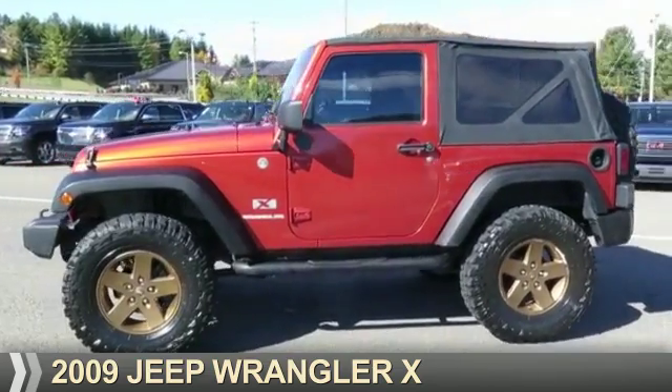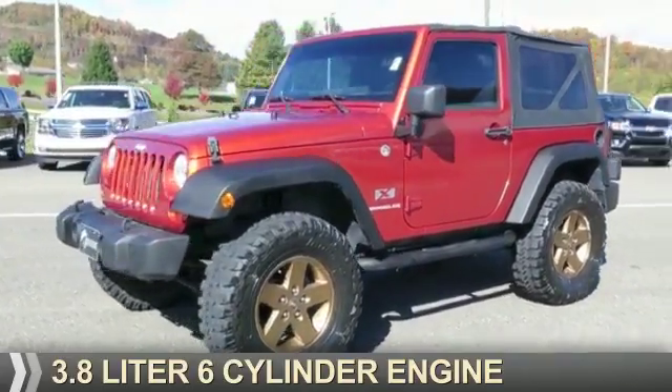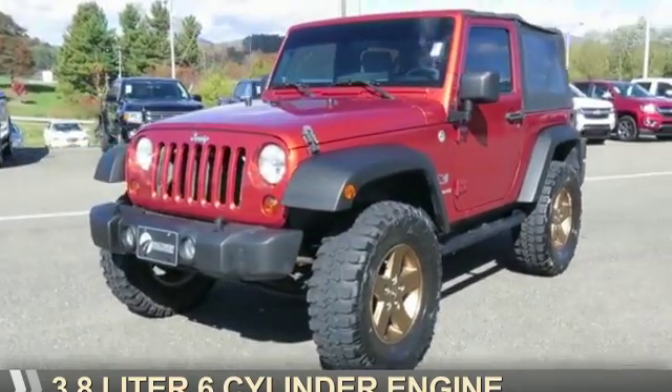Presenting the 2009 Jeep Wrangler. It's powered by a 3.8-liter six-cylinder engine.